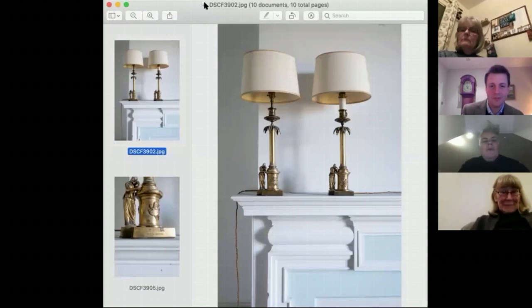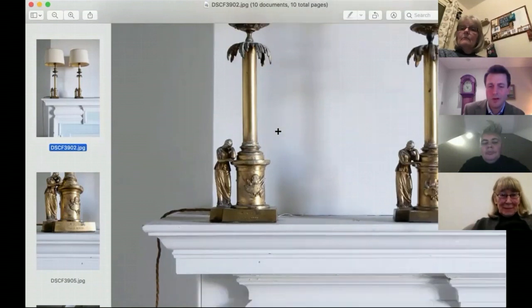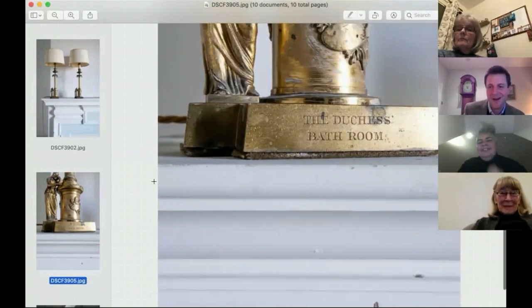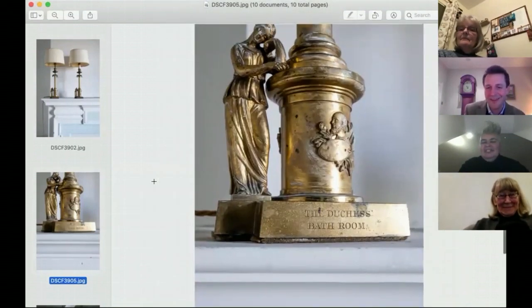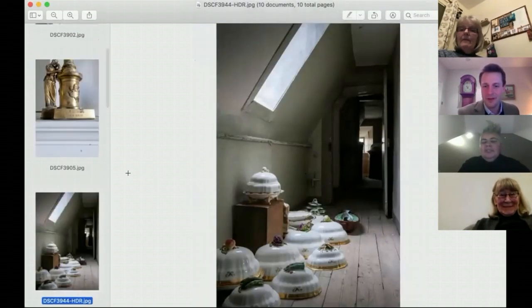Here we have a pair of 19th century gilt bronze candlesticks which have been adapted into lamp bases. There's a lovely engraving that says 'The Duchess's Bath' - it's one of my favorite lots in the sale. At one stage you can imagine there must have been hundreds of these, and it just happens that the one we found says 'The Duchess's Bathroom.' I think it's a charming lot.